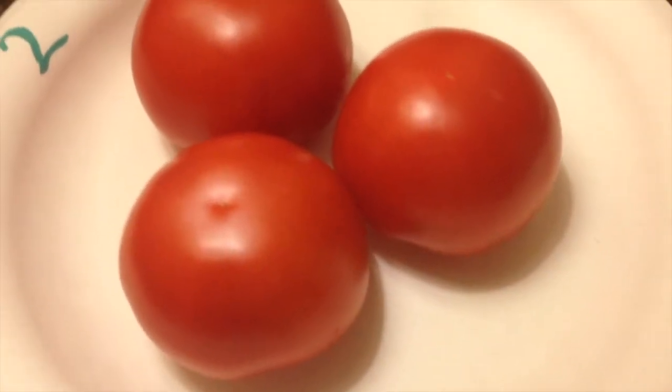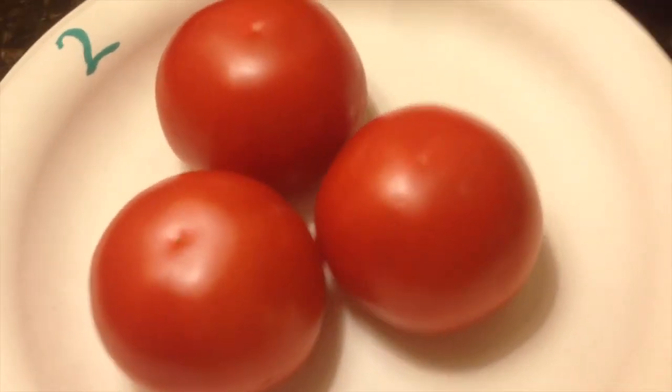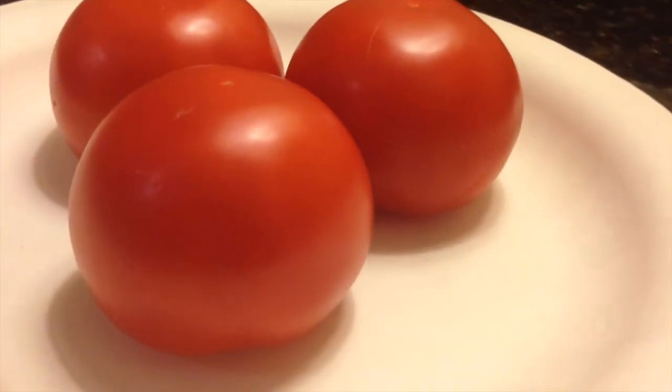This one is a good example of one that has great condition and good uniformity. As you can see as we pan around, this is probably one of the best in the class today.